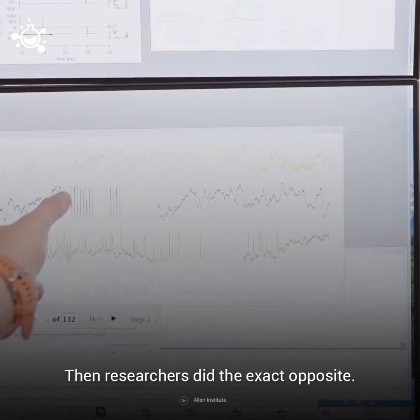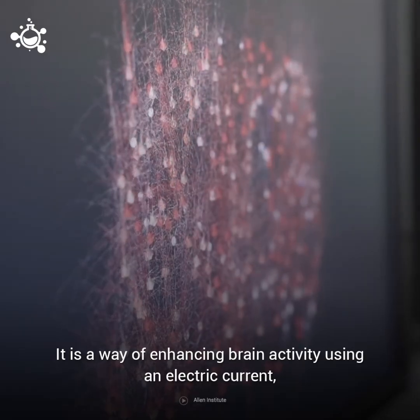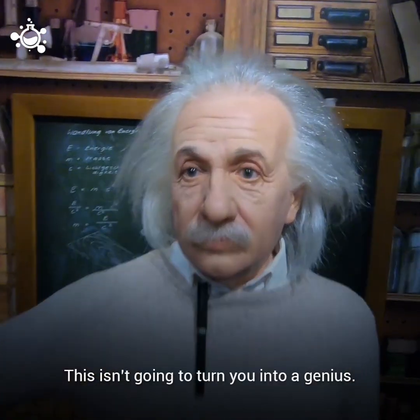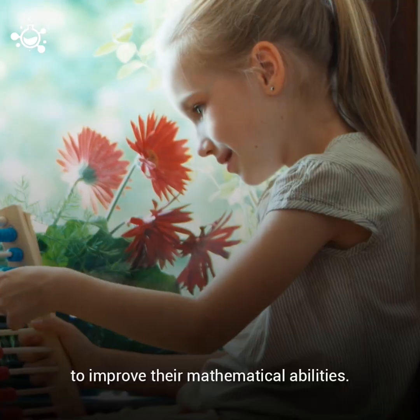Then the researchers did the exact opposite. They applied transcranial direct current stimulation, a way of enhancing brain activity using an electric current, which resulted in improved mathematical abilities. This isn't going to turn you into a genius, but it could be used to build a device to help children with poor numeracy skills to improve their mathematical abilities.